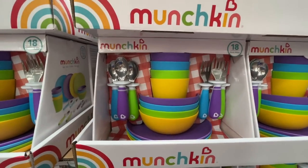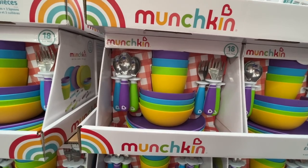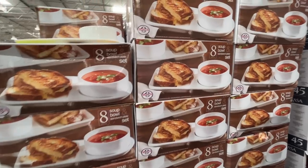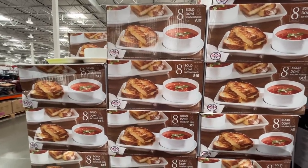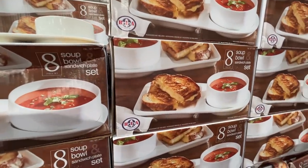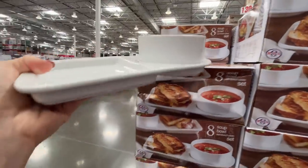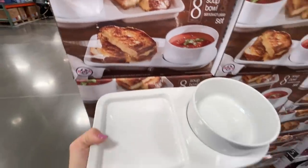Look how colorful these are — a Munchkin 18-piece kids dinnerware set for $20. You get bowls, cups, spoons, and forks. Are you opening up a soup and sandwich shop in your house? These bowls and sandwich dishes would be great — $25 for a set of four, eight pieces total, a bowl and a tray for your sandwiches.